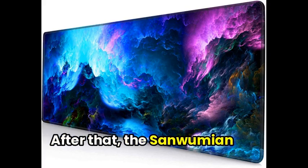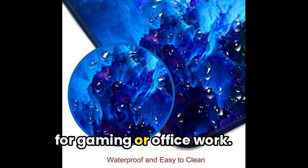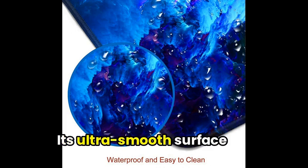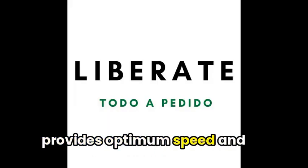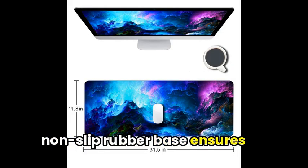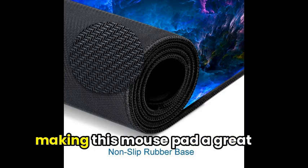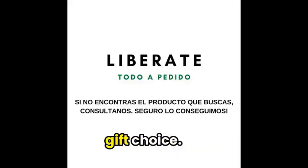After that, the Sunwumium Gaming Mousepad offers a large, spacious surface perfect for gaming or office work. Its ultra-smooth surface provides optimum speed and accurate control, while the non-slip rubber base ensures stability. The washable design is both functional and attractive, making this mousepad a great gift choice.